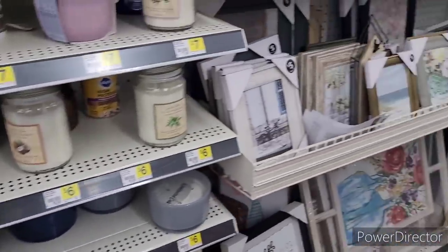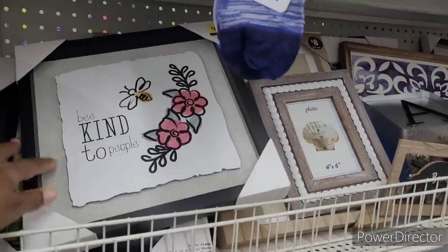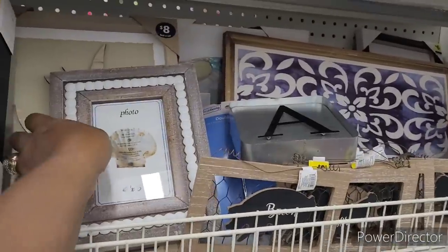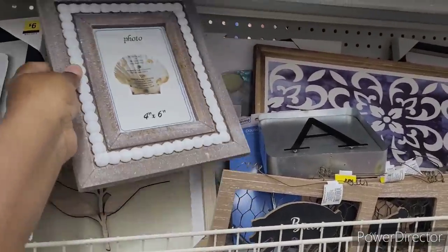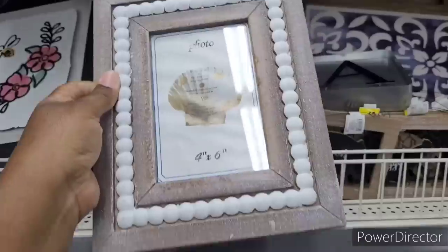Yeah, they have some nice candles. Let's get down through here. Be kind to people. Six dollars. This photo frame is nice. It kind of matches one of my pictures that I purchased from the thrift that I hadn't showed you all. Six dollars.